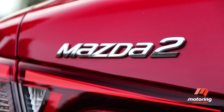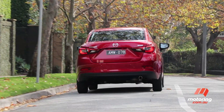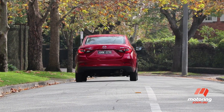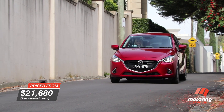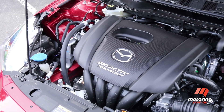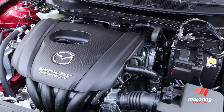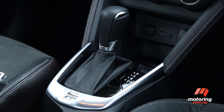At first glance, you'd be fair to assume the Mazda 2 is starting on the back foot, but the reality is Mazda's light car punches well above its weight. In August 2015, the sedan body style joined the 2 family, strengthening an already solid offering. The new Mazda 2 GT tops the four-model line-up, its sole 1.5-litre petrol engine matched to a choice of automatic or manual transmissions.